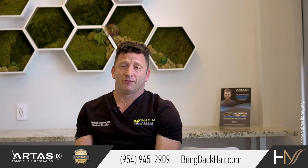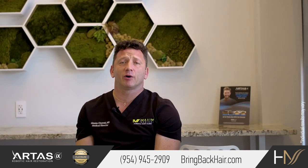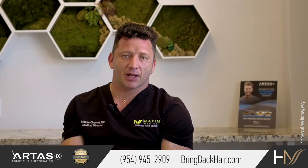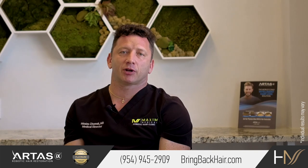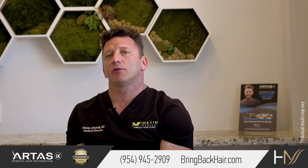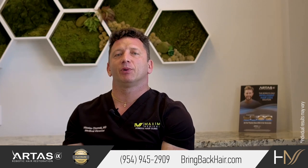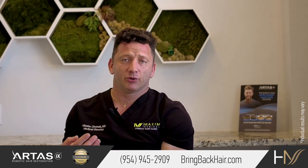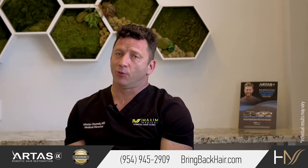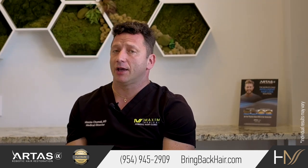If you decide to invest in hair restoration, please make sure you quit smoking. The same applies to nicotine — nicotine patches included. Nicotine is a vasoconstrictor, meaning it decreases the diameter of blood vessels, constricting them, and as a result decreases blood flow to any area. Even after using a nicotine patch, it's not a good option — it will harm your grafts, and you're not going to get as good results.